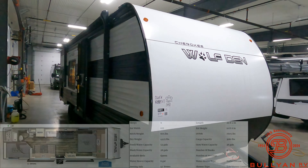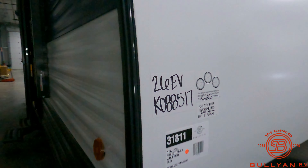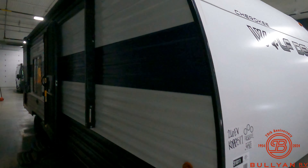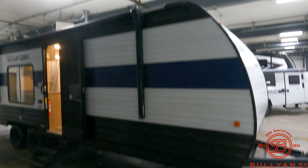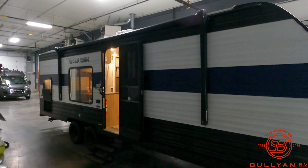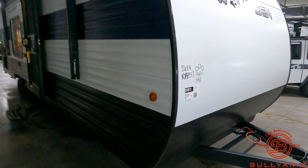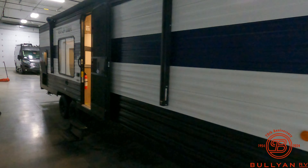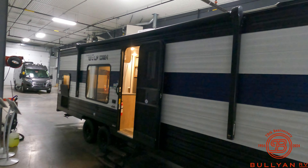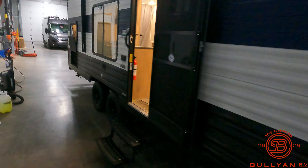We're going to show you on the outside, show you on the inside, see what you guys think. The Wolf Den EV — electric, quote-unquote, vehicle. Very simple, very unique, and great price point. No slide on this unit. It's about 4,400 pounds dry, so with a half-ton truck, equalizer hitch, and brake control, you should have no problem with something like this.